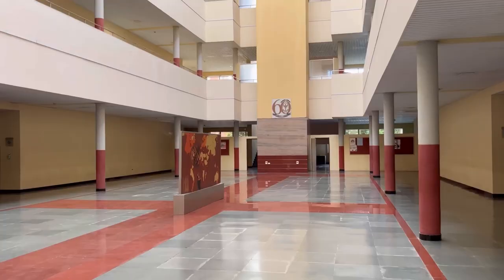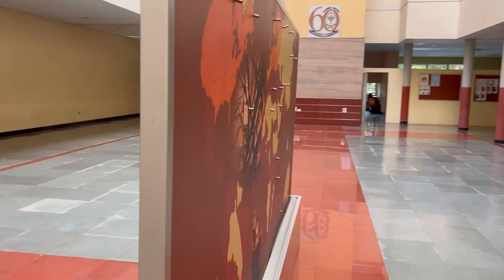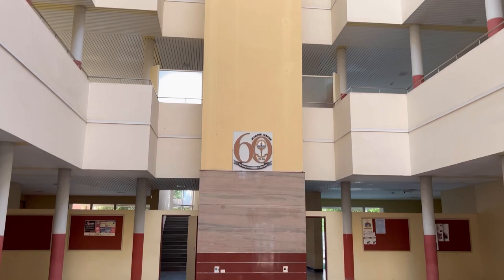This is our lecture hall area where we come between lectures to gossip and hang out. In the center there is a very beautiful map, and here it is written '60 years.'